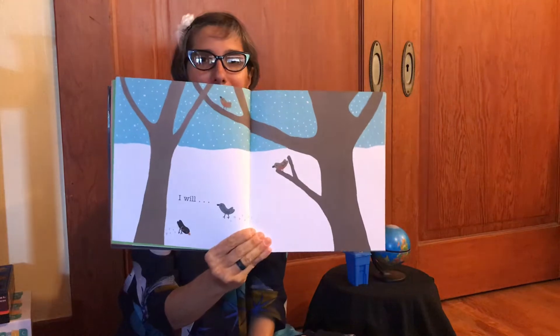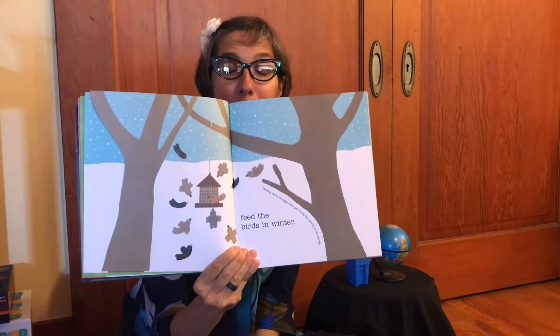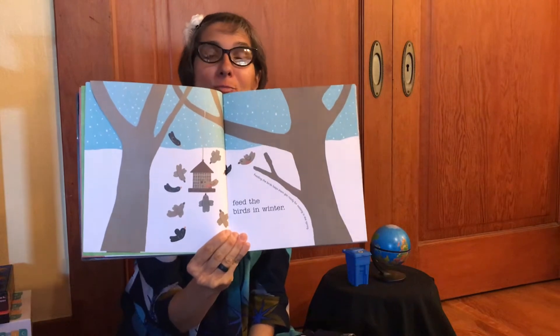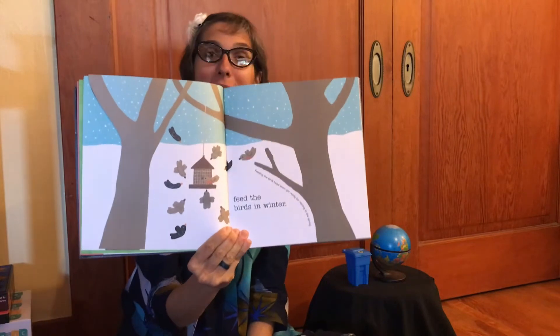I see some little birdies — I will feed the birds in the winter. Feeding the birds helps them get ready for nesting in the spring. We want the birds to be nesting so that they have baby birds, and so we keep having birds in our habitats. In the wintertime it's hard for birds to find food, so that's a good thing to do for them.